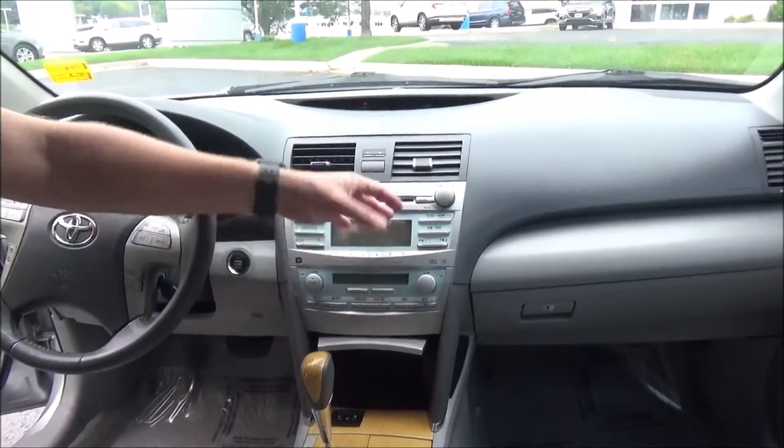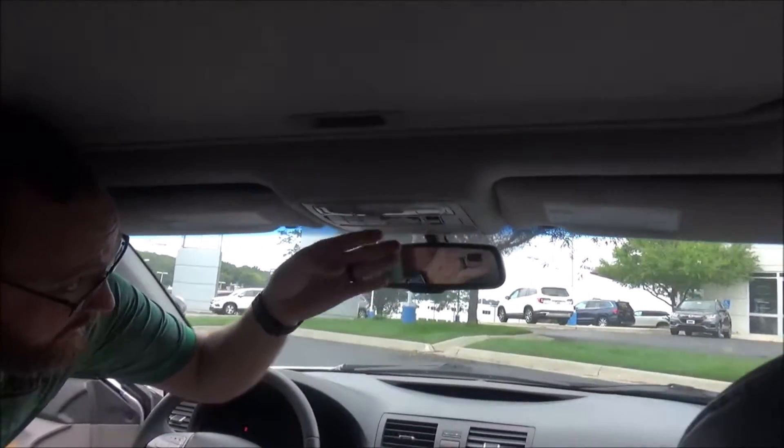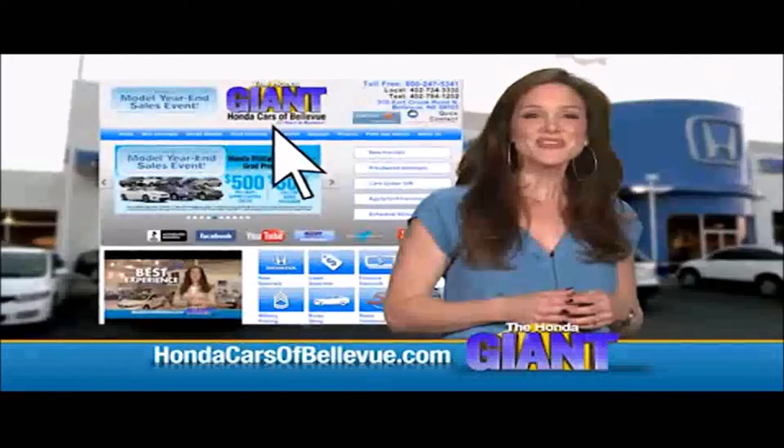Independent heating and air conditioning controls for driver and passenger, AM/FM/CD player, auto-dimming day/night mirror with built-in compass, sunglass holder, HomeLink system, map lights, and power mirrors. Thanks, Brian!